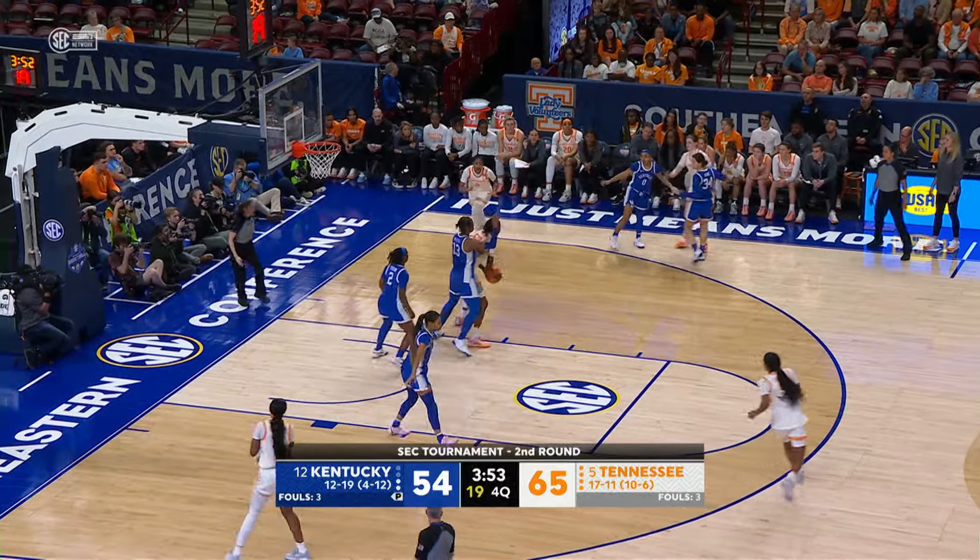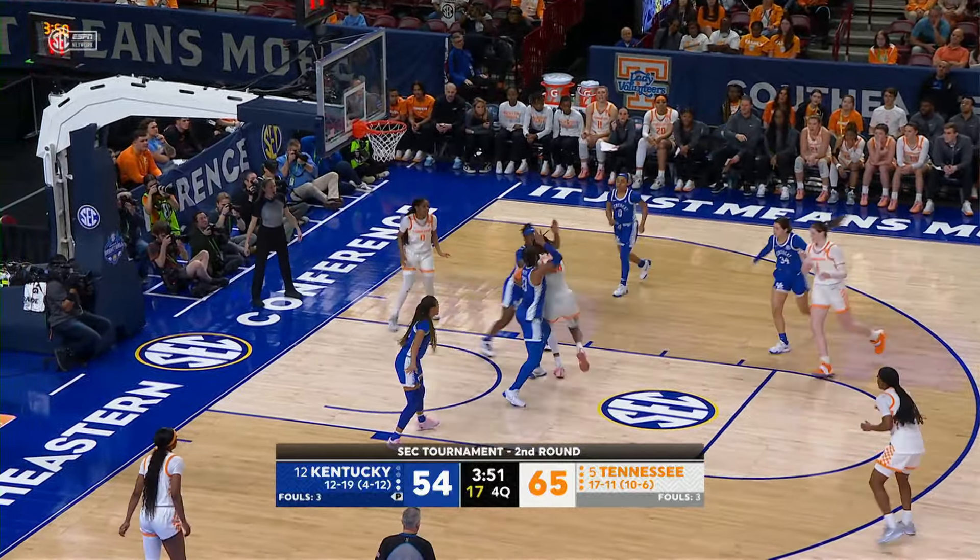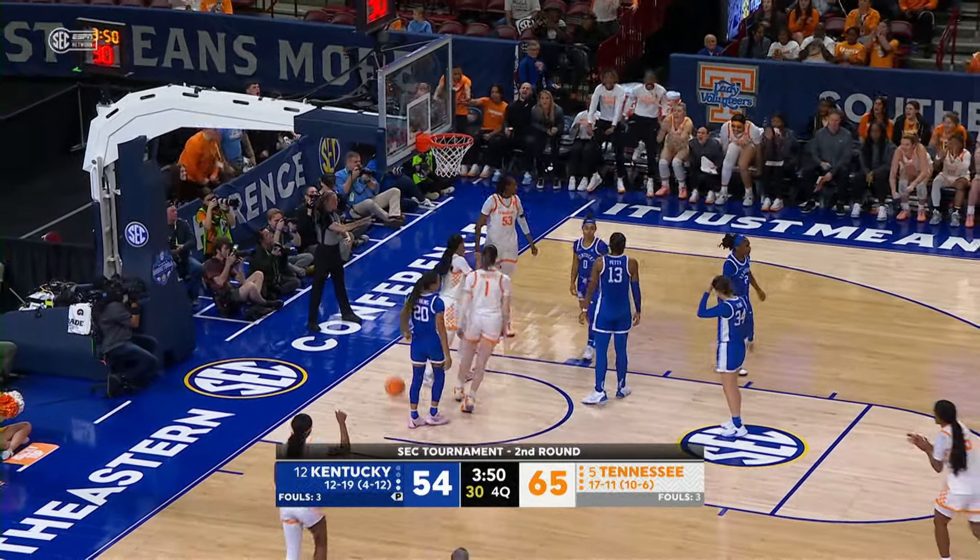Spear, Puckett — inside to Hollingshed on the right block. Hollingshed, spin move on the right block, off the glass — good! And a foul!